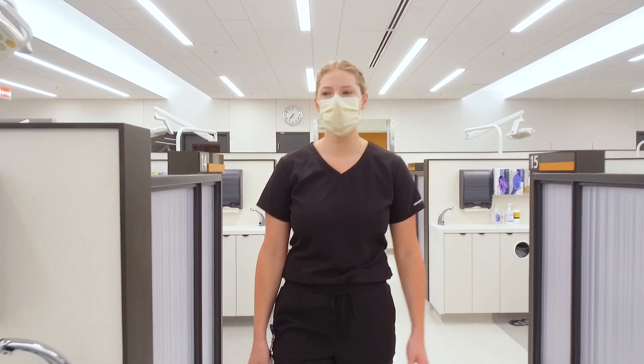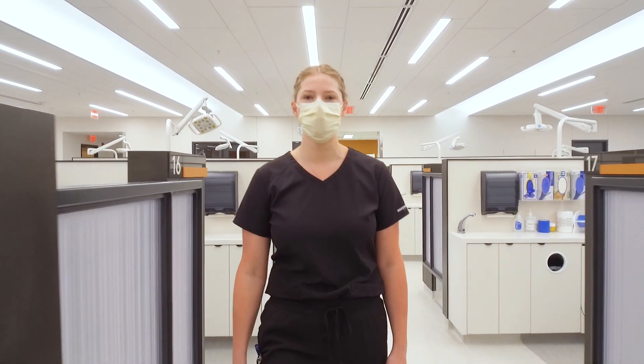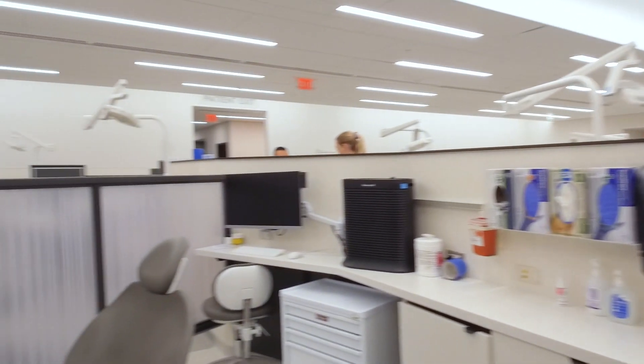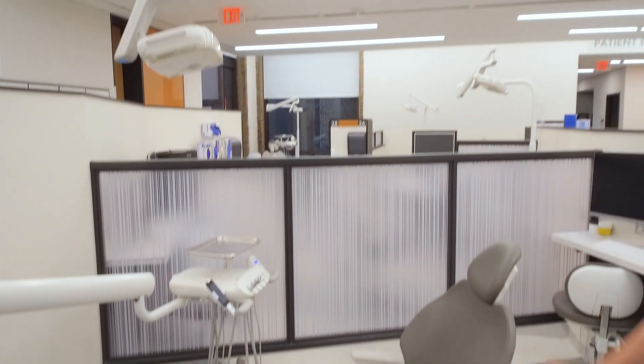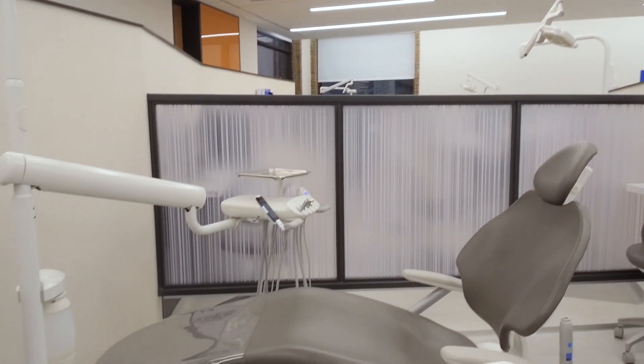We're going to start off in East Mays. This is one of our newly renovated clinics that has been part of the renovation project of the school. This is one of the clinics where we would be treating patients. We've got a nice comfortable chair, some fancy overhead LED lights, and a unit that has anything a dental hygiene student could want.